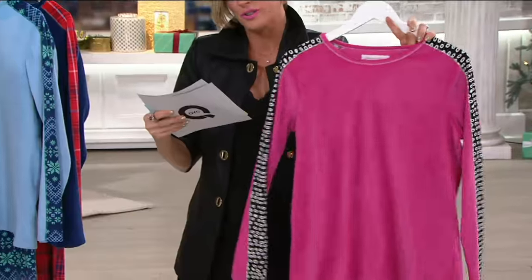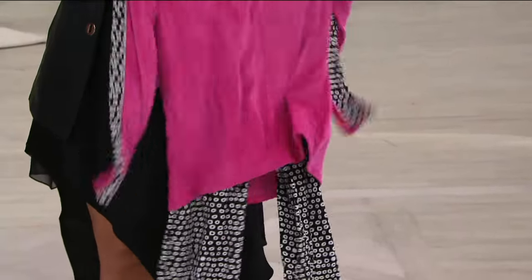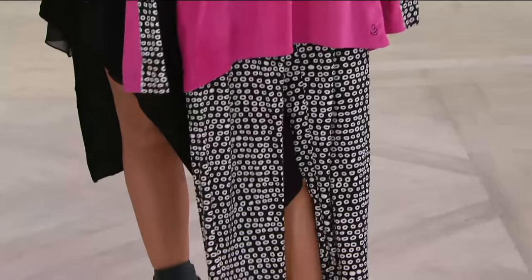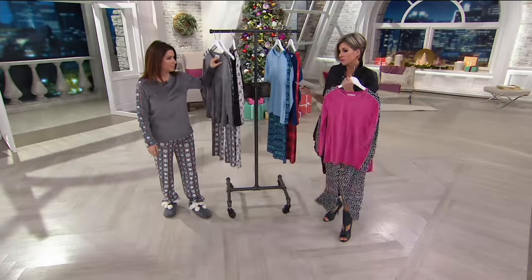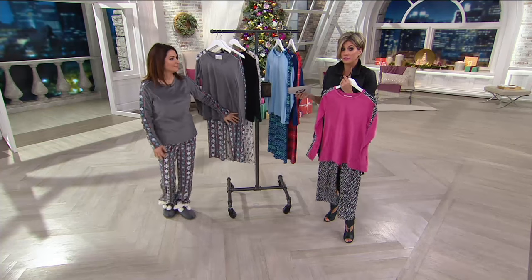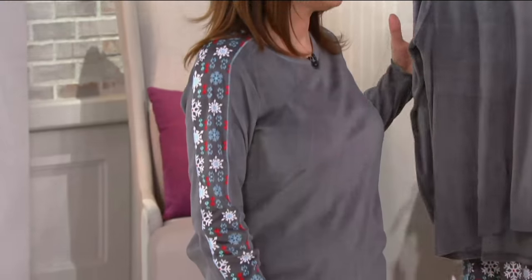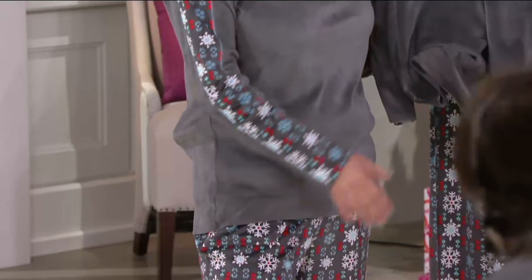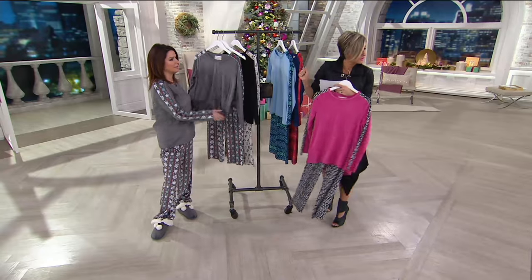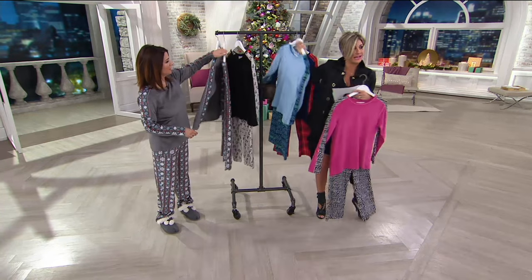These ship out November 22nd. So if for any reason you were hoping to bring them to somebody's house for Thanksgiving for a long weekend and want some cute new PJs for that morning — they're not going to get there in time. This is more intended as a wearing it or gifting it for December holiday, underneath the tree.